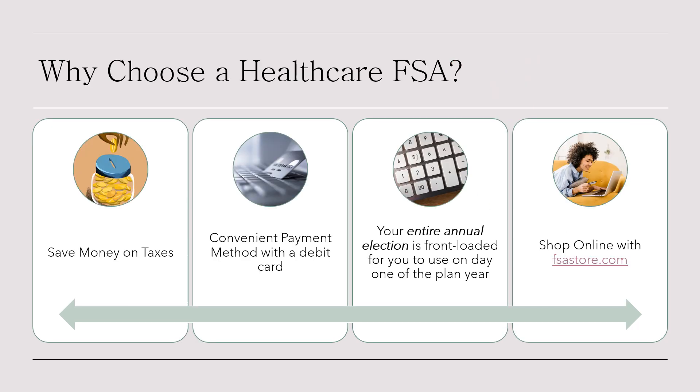There are a few reasons you might want a health care FSA. First, you can save money on taxes — the money you put into an FSA is not taxed, so you're essentially getting a discount on your health care expenses. Second, there's a convenient payment method: with a health care FSA, you'll receive a debit card that makes paying for eligible expenses simple. You can use it at the doctor's office, pharmacy, or anywhere else that accepts FSA payments.